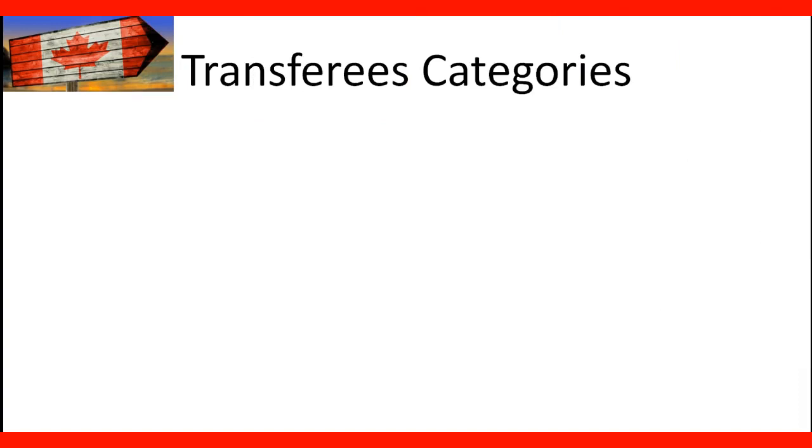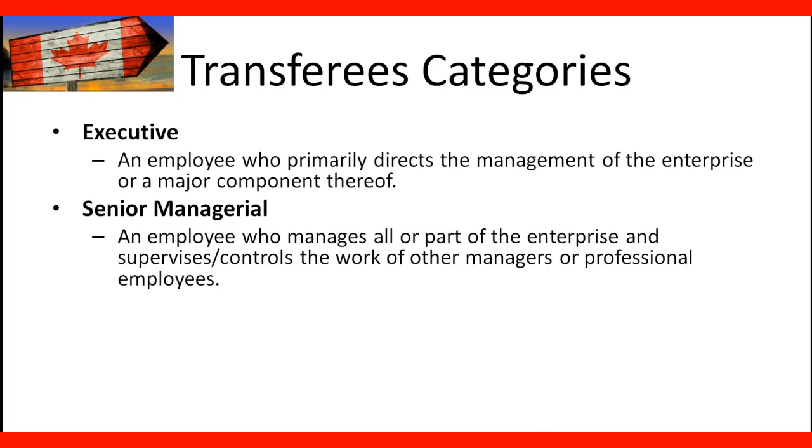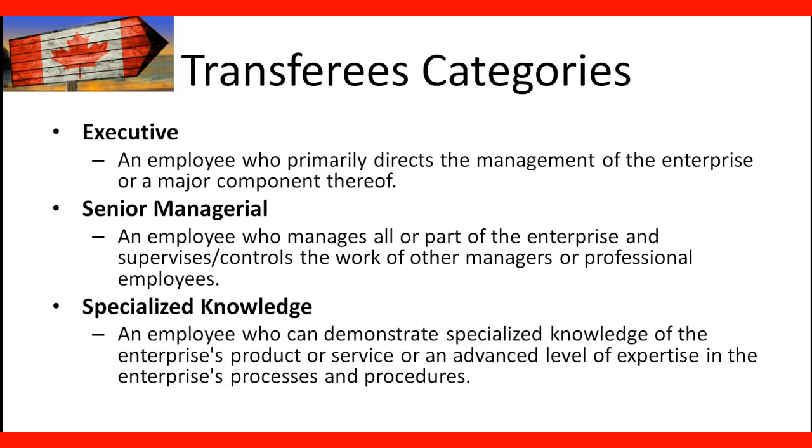Transferee categories. There are several categories in this work permit. The first one is executive — an employee who primarily directs the management of the enterprise or a major component thereof. Senior managerial — an employee who manages all or part of the enterprise and supervises and controls the work of other managers or professional employees. Specialized knowledge — an employee who can demonstrate specialized knowledge of the enterprise product or service, or an advanced level of expertise in the enterprise processes and procedures.